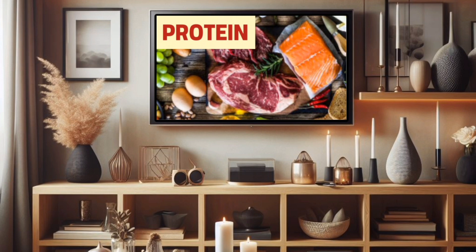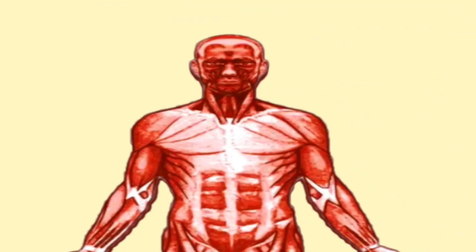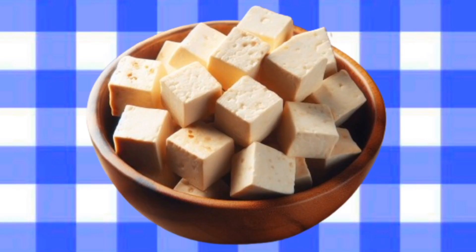Protein helps keep you full and supports muscle maintenance. Sources of lean protein include chicken breast, turkey, fish, tofu, and legumes.